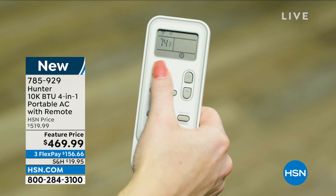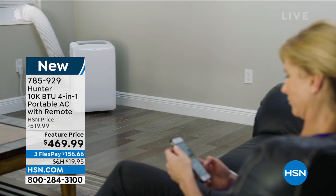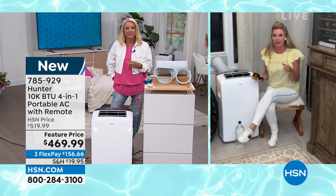Tracy rejoins to tell us all about it. Hunter has really taken these portable units and added a heat feature so you can use them year-round. It's a four-in-one: AC unit, heater, dehumidifier, and fan — all in one unit with true portability. Think back to the old school days of window AC units: you had to shimmy them out of the box, they were super heavy with accordion-style sides, and you had to put them outside your home.